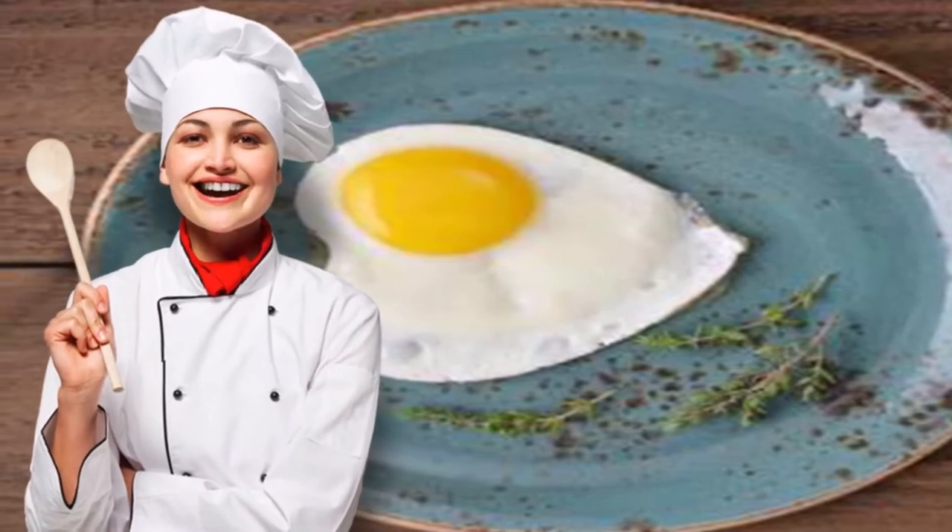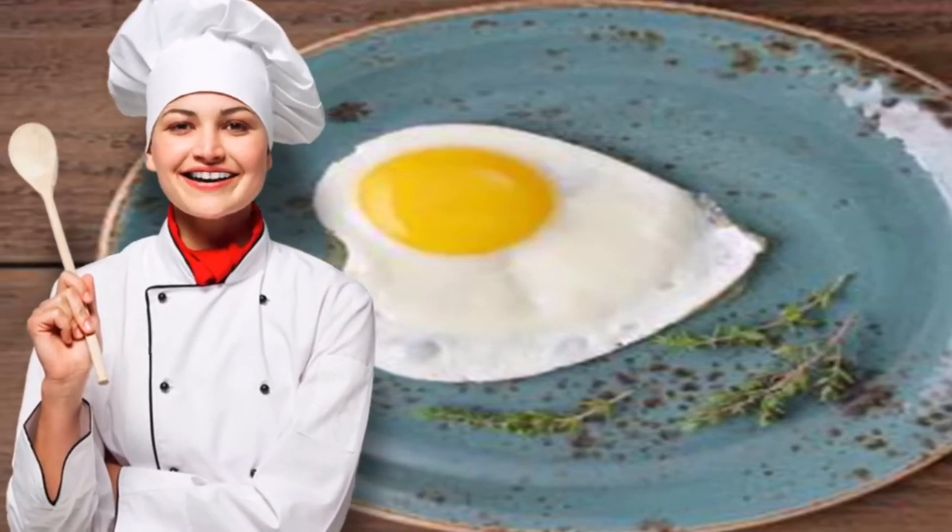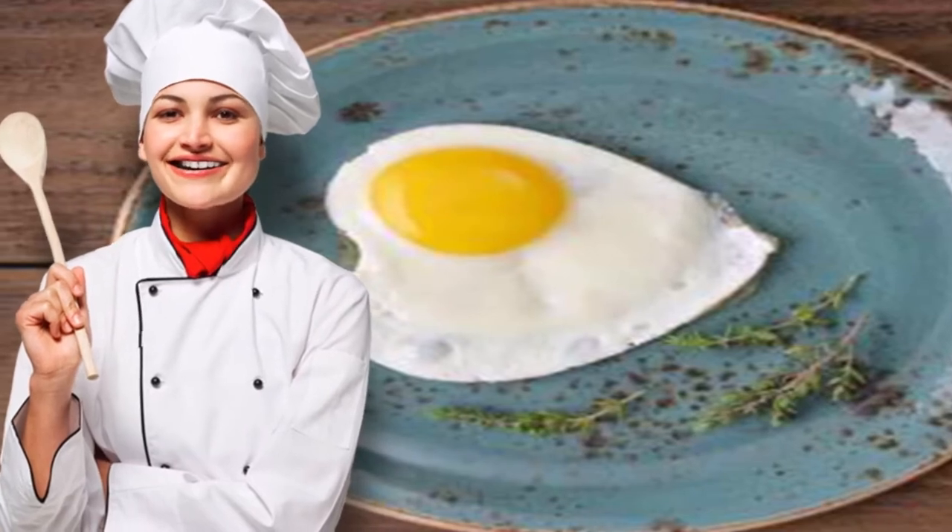Luckily, you can still enjoy breakfast foods worth waking up for when you're on the keto diet. Click through the slideshow above for seven recipes to keep on hand for quick and easy morning grub.